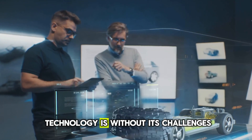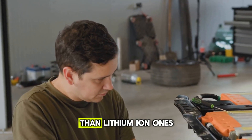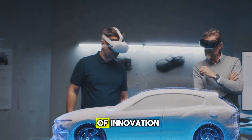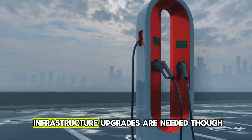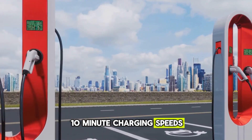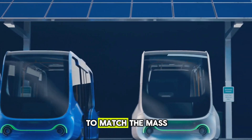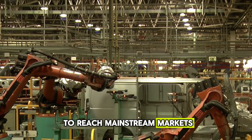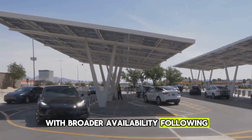Of course, no groundbreaking technology is without its challenges. The initial costs are a factor: solid-state batteries are currently more expensive to produce than lithium-ion ones. However, BYD is already working on scaling up production and bringing costs down, and with their track record of innovation, it's really only a matter of time before this technology becomes affordable for the average consumer. Infrastructure upgrades are also needed — charging stations may need to be upgraded to support the ultra-fast 10-minute charging speeds. But as EV adoption grows, we're likely to see investments in better infrastructure. While this battery is a breakthrough, it might take a few years for it to reach mainstream markets, with early adopters benefiting first as costs decrease.